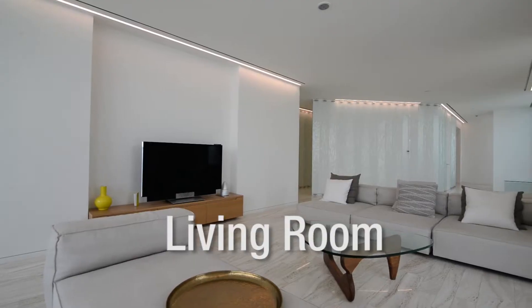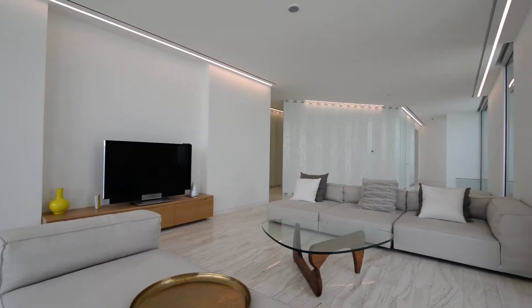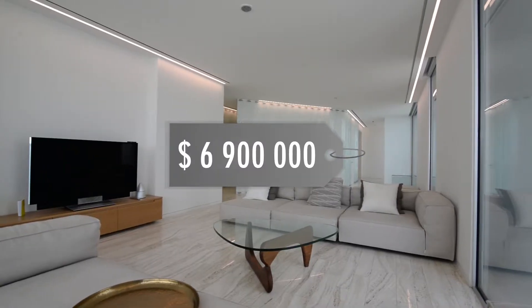This is a five-bedroom penthouse, six-bathroom, one service kitchen, approximate size of 6,740 square feet, asking a mere 6.9 million.